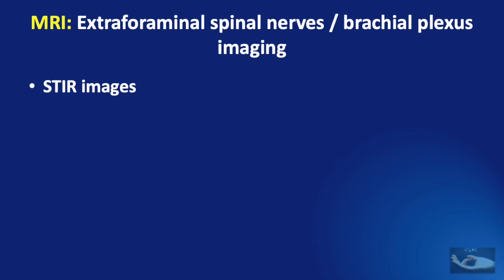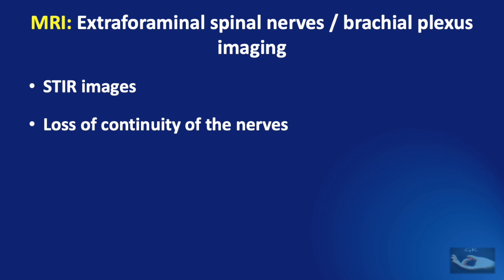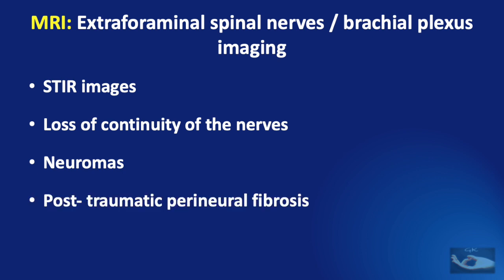In short T1 inversion recovery — STIR — MRI, the plexus is slightly hyper-intense to muscle so it can be easily visualized, and loss of continuity of the nerves can be seen. In a neuroma, the normal fascicular anatomy is lost and replaced by a thickened mass of disorganized proliferating axons and fibrous tissue, recognized on MRI as a fusiform mass. Post-traumatic perineural fibrosis of the brachial plexus may be focal or diffuse, recognized as thickening of the plexus elements with ragged borders.